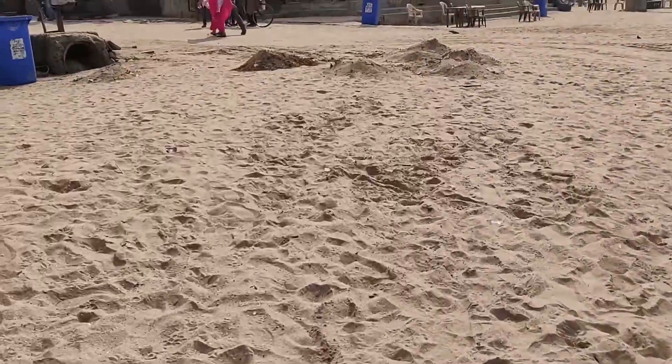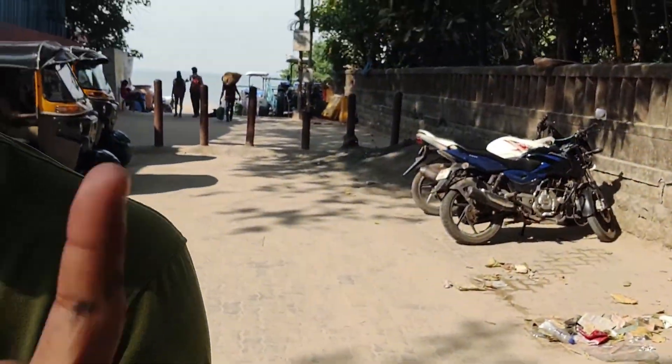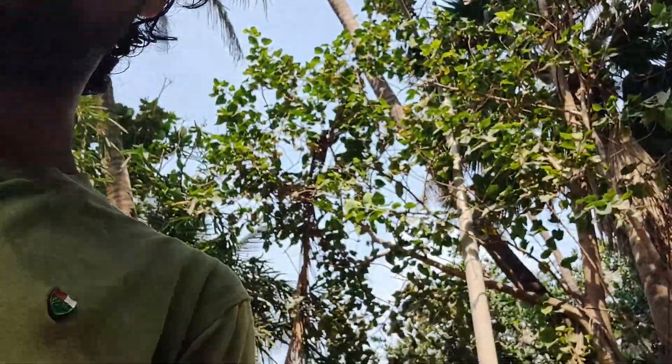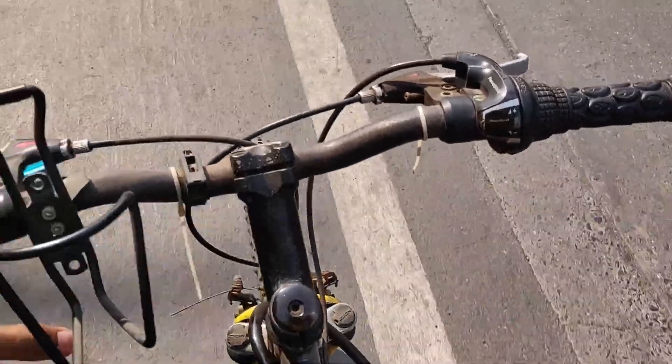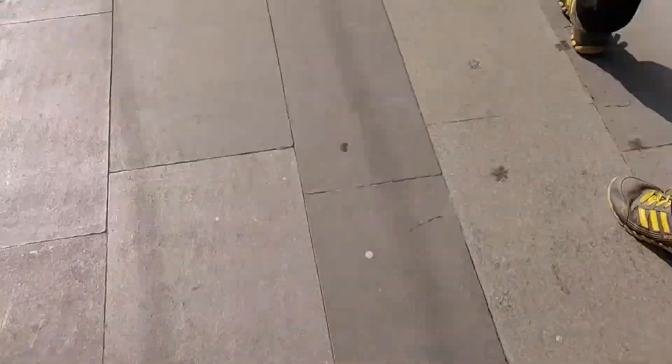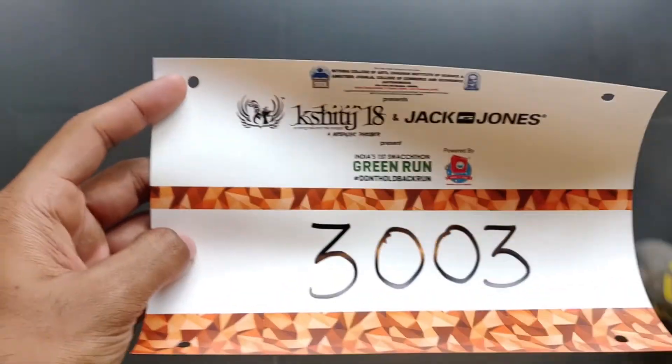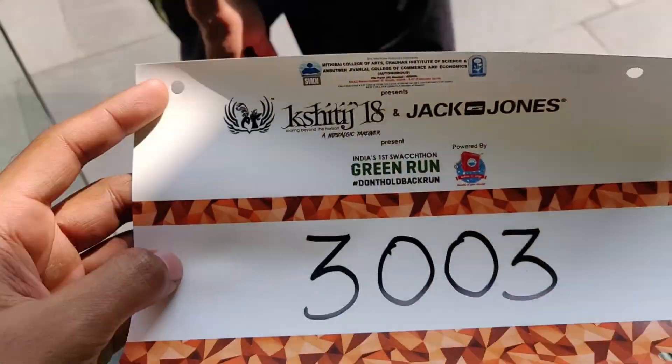Now we are going to Jack and Jones. Directly to Jack and Jones for collecting the bibs. Just going for the bib collection to Jack and Jones. The bib collection is done at the event.